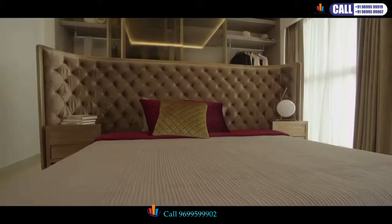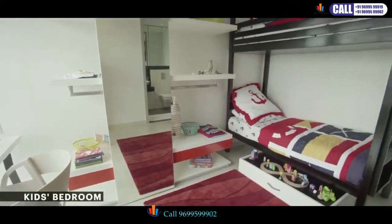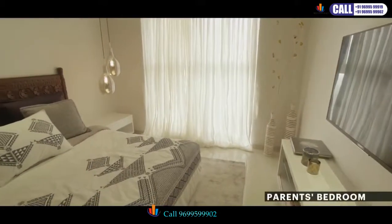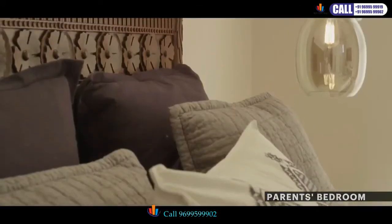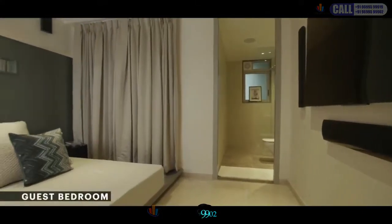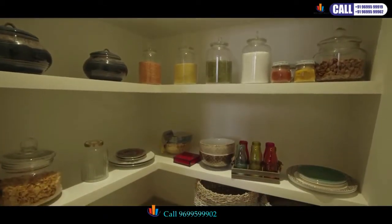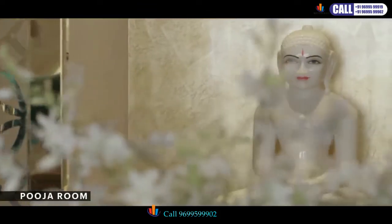All the bedrooms are sized like a suite and have imported Marberto floors. There are also separate storage areas, utility areas, and a separate Pooja room.